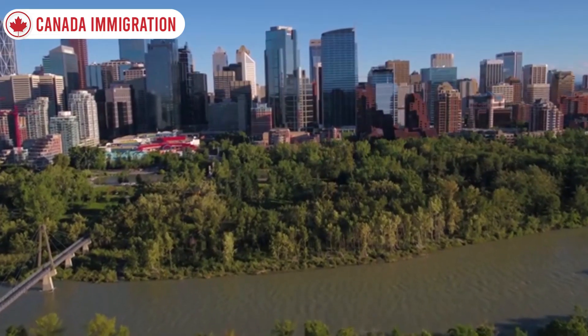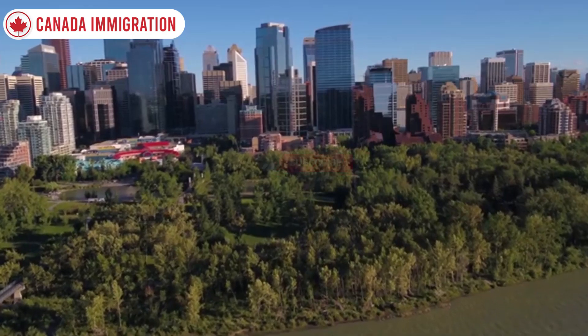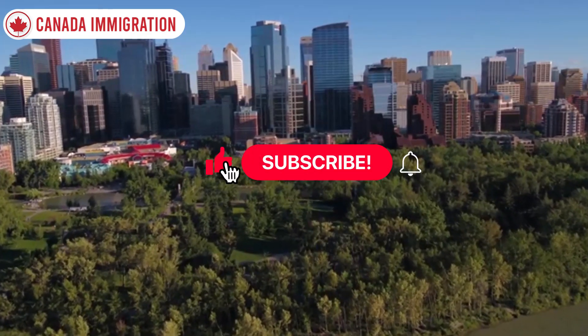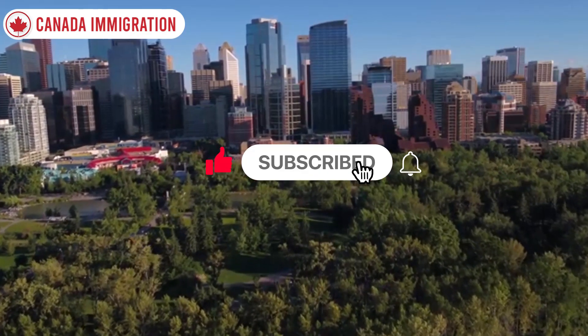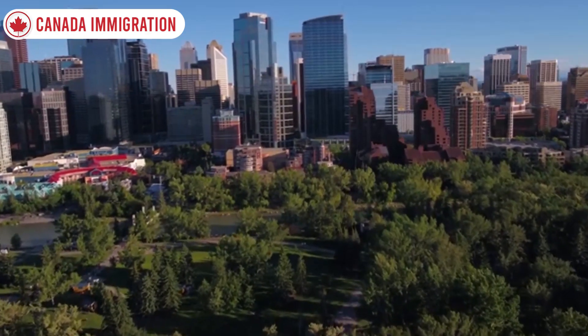If you are interested in this topic please watch till the end of this video for latest immigration updates and news. Please like this video, subscribe to the YouTube channel and don't forget to hit that notification bell icon. Let's get into the video.